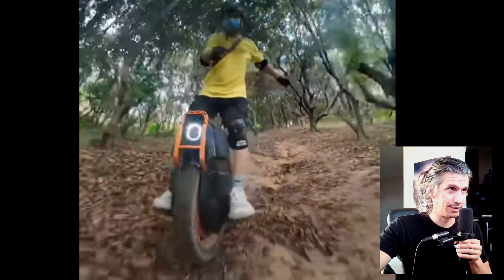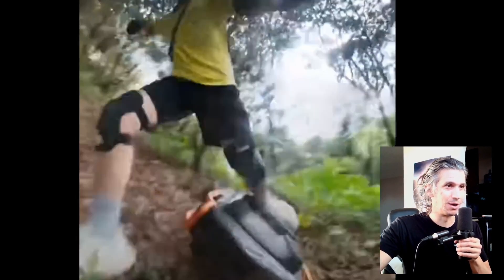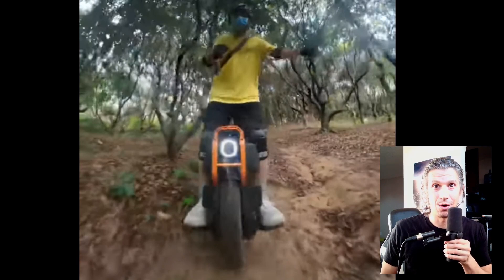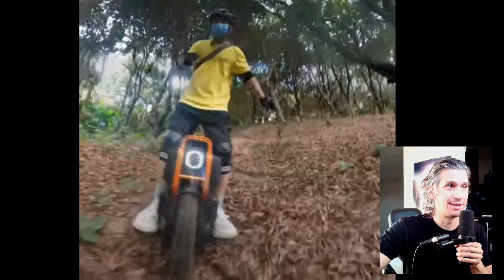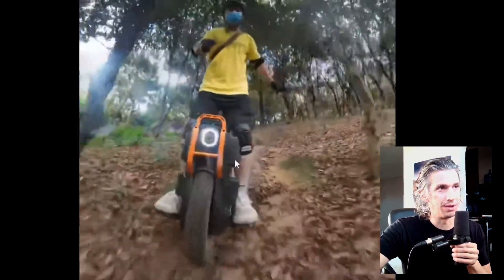I would bet money that this is not going to be the right wheel for off-roading either. Look at these angles. You have to realize this is a 100-pound-plus wheel — it's more than 100 pounds. And it's also a tippy wheel. I can tell by the angle. Look at the position of the wheel when it's turning.